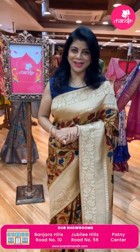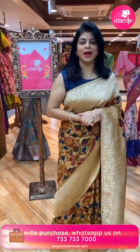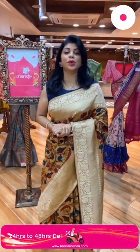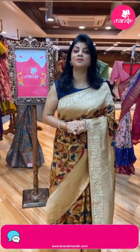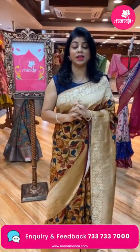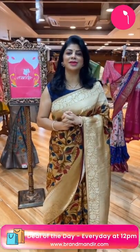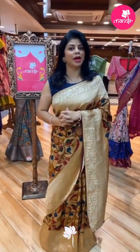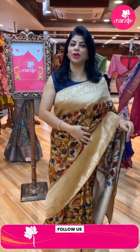Hello my pretty lovely and gorgeous ladies, how are you doing? I hope you all are doing fine and healthy. I'm at Brand Mandir to showcase beautiful printed saris — my all-time favorite. Don't miss today's live. Follow us regularly on Instagram and Facebook at the Brand Mandir page, subscribe to our YouTube channel Brand Mandir, and press the bell icon so you never miss our collection.